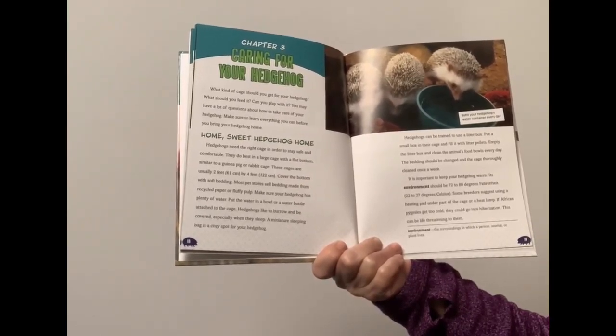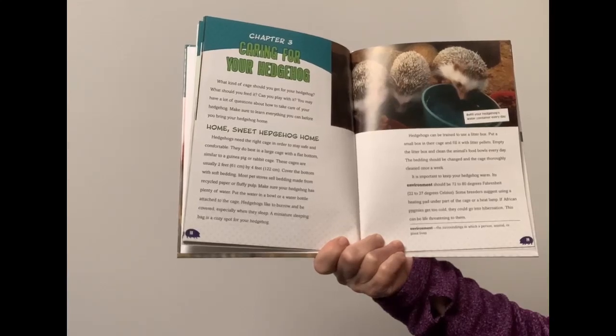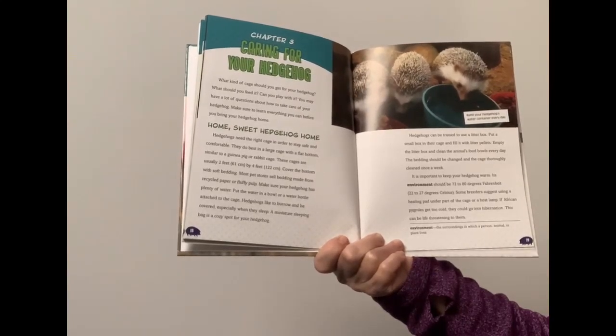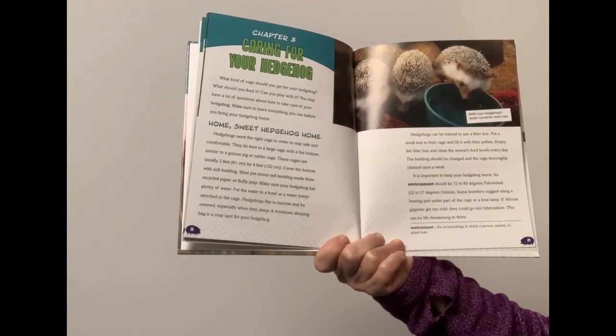It's important to keep your hedgehog warm. Its environment should be 72 to 80 degrees Fahrenheit. Some breeders suggest using a heating pad under part of the cage or a heat lamp. If African pygmies get too cold, they could go into hibernation, which can be life threatening to them.